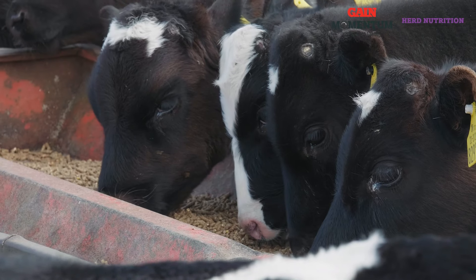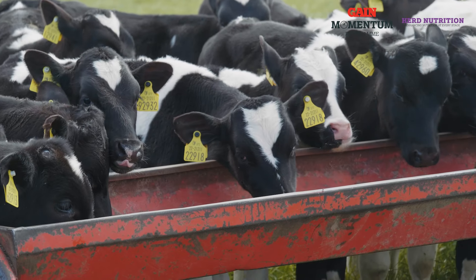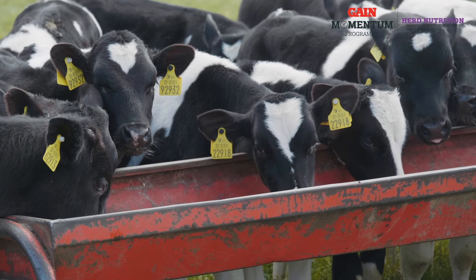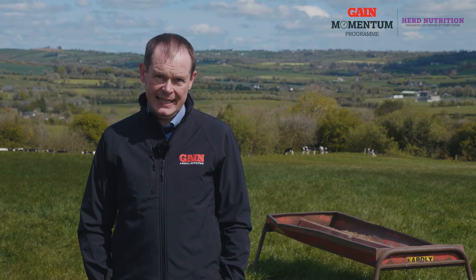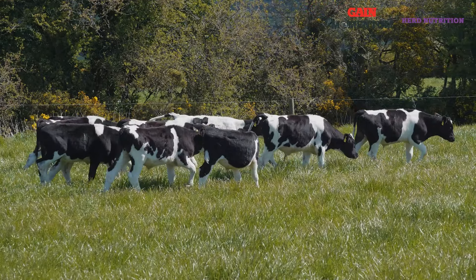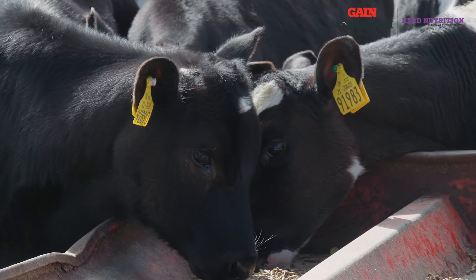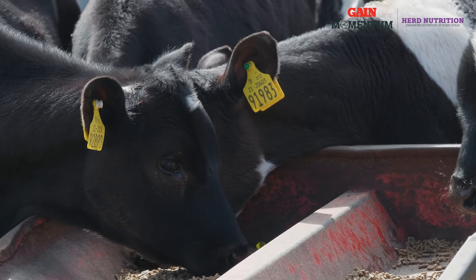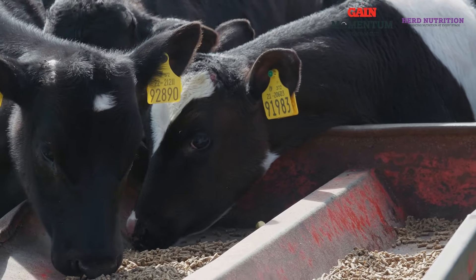As regards feeding recommendations, we'd like it to be introduced after weaning — ideally introduced one week to ten days before turnout — just to avoid any stress that might occur at that stage. As regards feeding levels, we'd like it to be fed at one to two kilos per animal per day, depending on forage quality and forage availability. For more information, please contact your local GAIN business manager, branch, or glanbiaconnect.com.